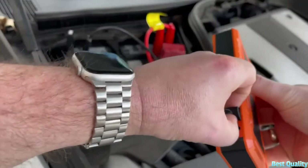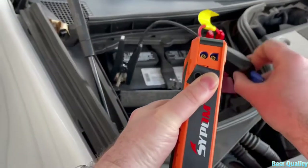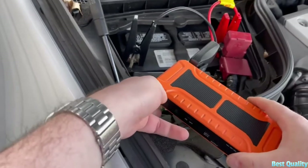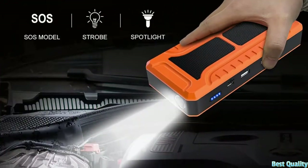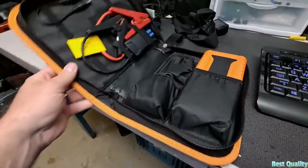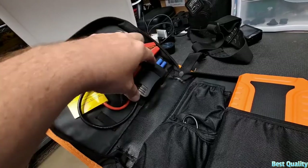Not only a jump starter — it's multi-function. It's a car jump starter box, battery charger, portable power bank, LED flashlight, and 12 volt portable power supply. Quickly charge smartphones, tablets, cameras, GPS, laptops, Bluetooth headphones, and other USB devices. Designed with dual USB outputs at 5V 3A. The LED works in three modes: flashlight, strobe light, and SOS light.